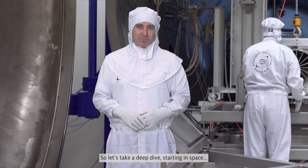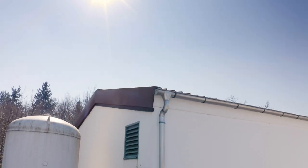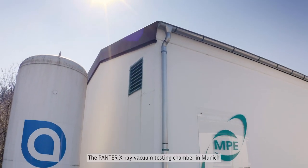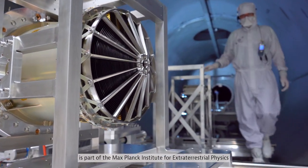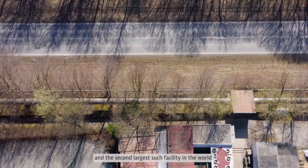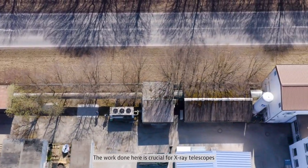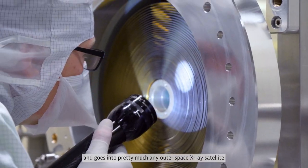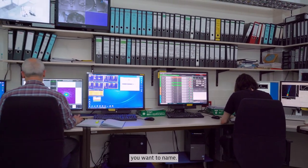So let's take a deep dive, starting in space, or at least a window upon it. The Panther X-ray vacuum testing chamber in Munich is part of the Max Planck Institute for Extraterrestrial Physics and the second largest such facility in the world. The work done here is crucial for X-ray telescopes and goes into pretty much any outer space X-ray satellite you want to name.